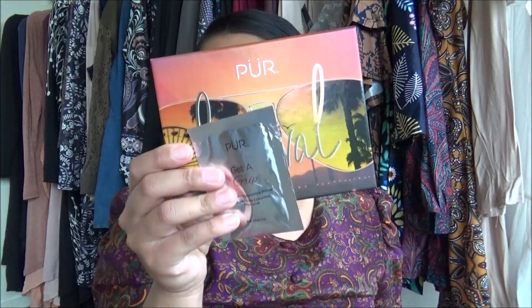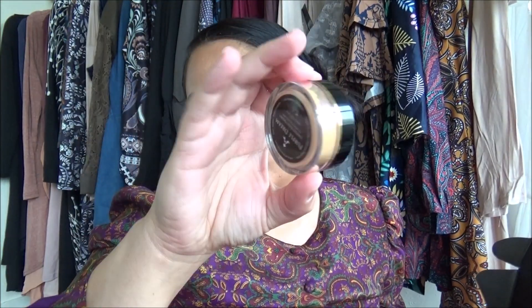So to recap the April Boxy Charm: got the Pure Cosmetics Festival Palette, the three-piece Luxie brush set, the Artist Couture loose highlighter, the Bodyography eye pencil which is a dud for me, and the fun holographic clear lip gloss. Again, $21 a month and that's over $21 in value — awesome.